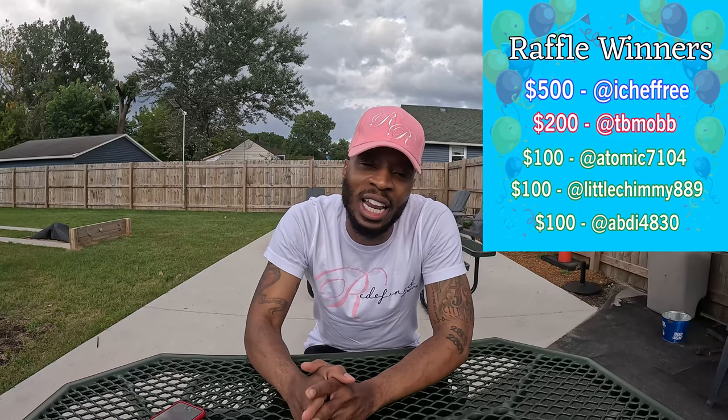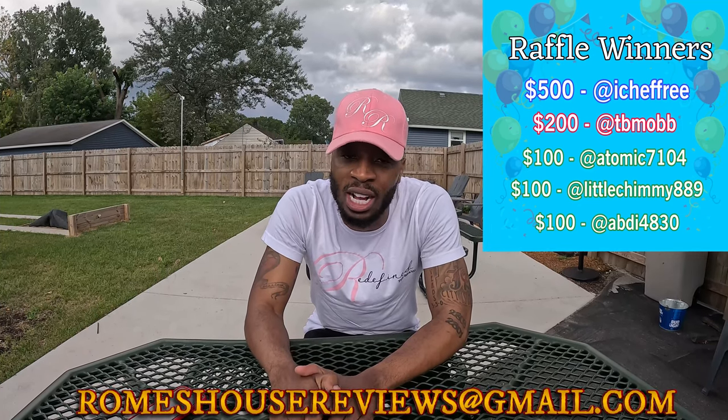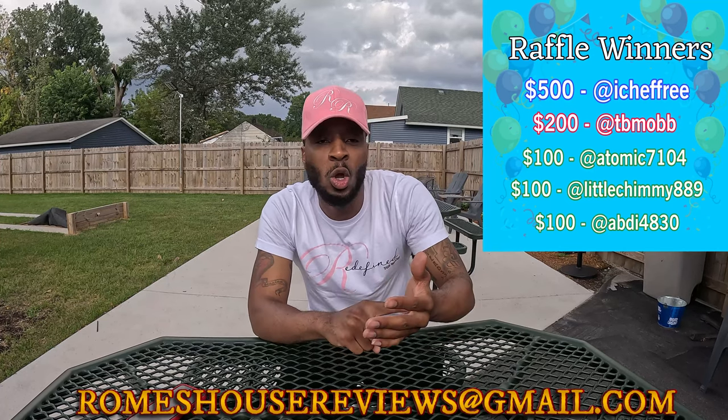Again, if you are a winner winner chicken dinner from the money I gave away on Saturday, make sure you email me at romshouse reviews at gmail.com. Put in a screenshot showing you're subscribed to the channel, a screenshot showing you liked the video, and let me know how you want to get paid — Cash App, Zelle, PayPal, however you want. You only got seven days — after that you ain't getting paid. If you're not subscribed, make sure to subscribe, give me a thumbs up, and don't forget to lock in tomorrow because we're gonna run it up again. I'm DDK and I'm on my way.